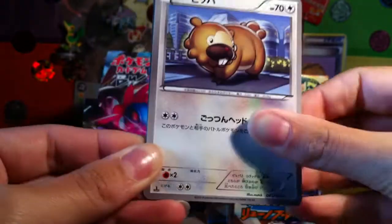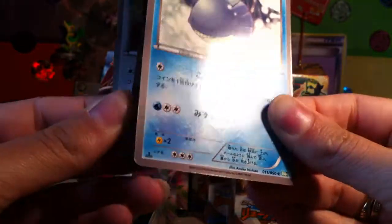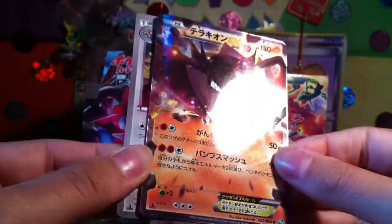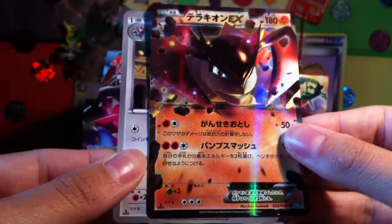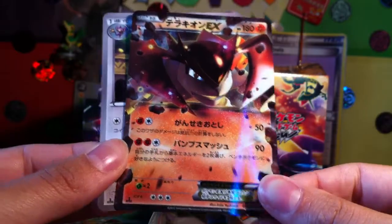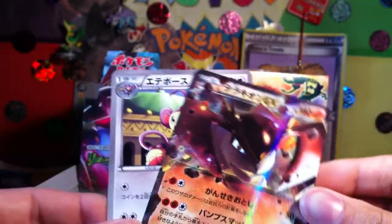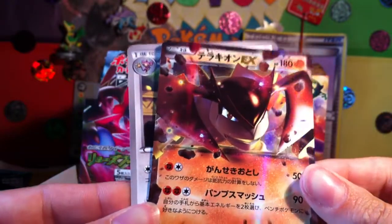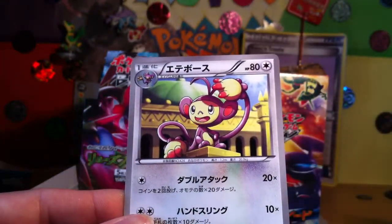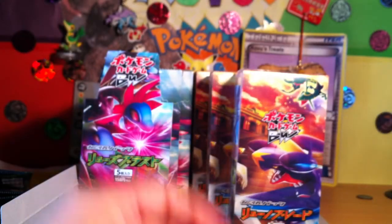So there's Roselia, Bidoof, Whirlipede — whoa, EX! Terrakion EX — that looks awesome! I can't decide which one I like more, it's like jumping out of the card. I like it — it looks a lot like the Groudon one from Psycho Drive, which is amazing. And then Ambipom, which is really cute as well.